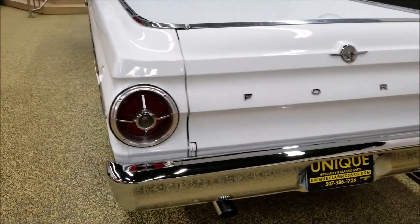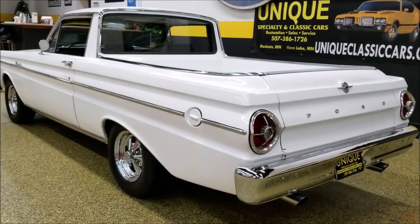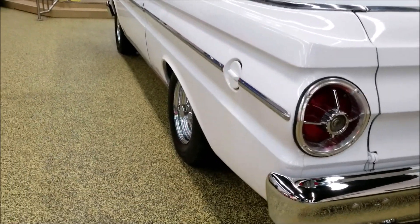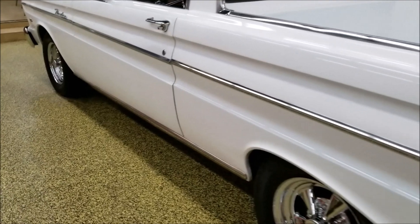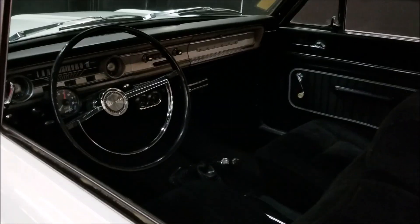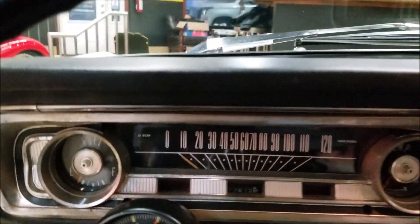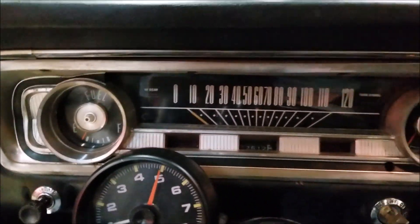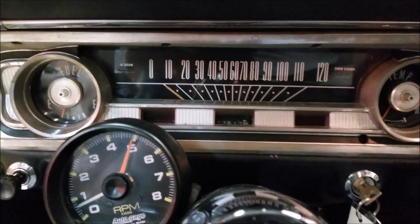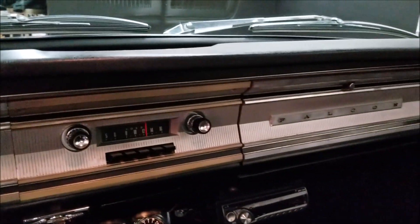If you'd like to give us a call to inquire about this vehicle, we can be reached at 507-386-1726. Take a look down this side — you can see it's nice and straight, solid little truck. Picture the door data tag also in the still pictures if you want to look at that, see where it originated from and what have you.